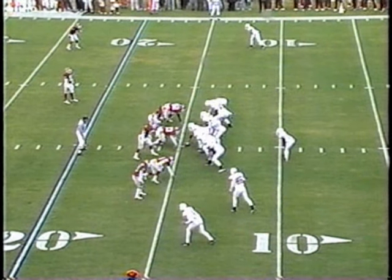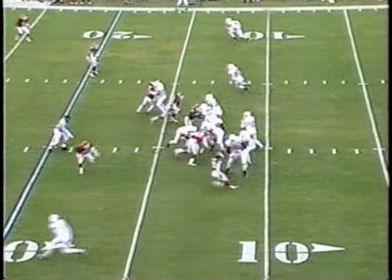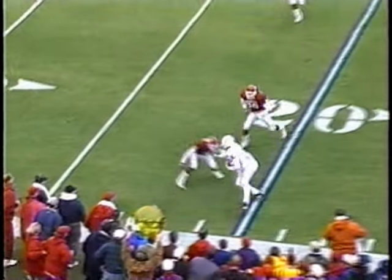Texas has struggled on third downs early this year, and this is going to be a third and 15 on their first third down try. It's complete for one of the two freshmen, Roy Williams. He's got about six.